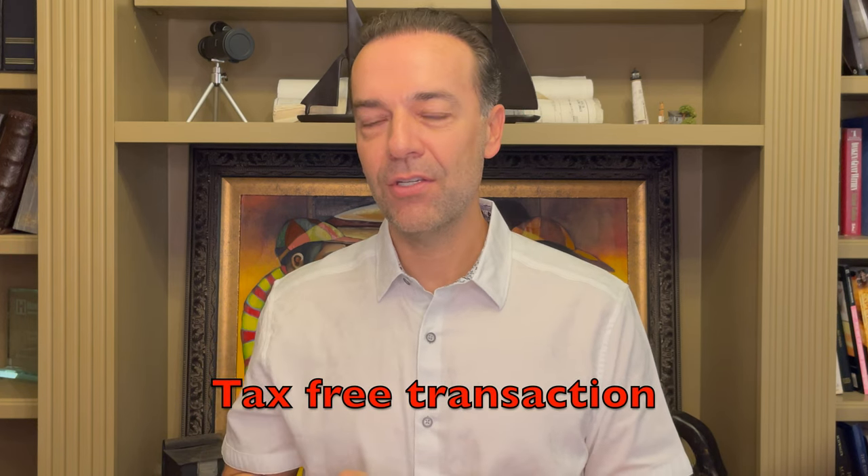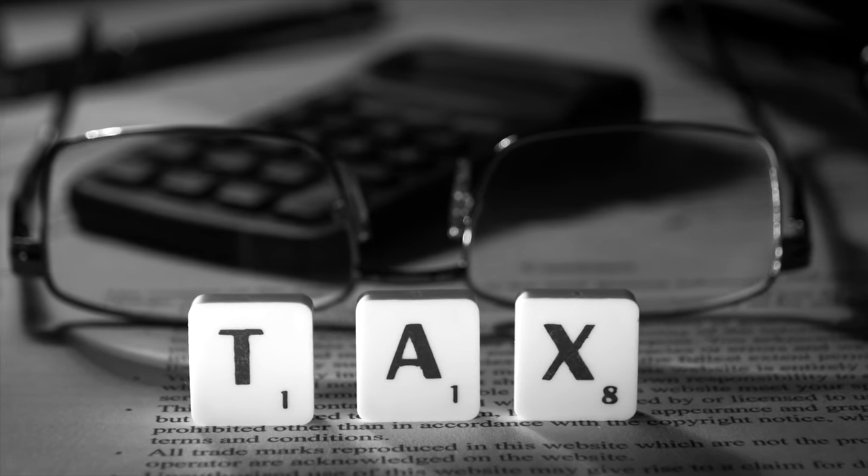Why borrow instead of selling your assets? Borrowing is a tax-free transaction, compared to selling an asset which is a taxable event — you're automatically giving the government some of your money. When you borrow against an asset, it can actually give you a write-off; for example, interest on rental properties is a tax write-off. Ways to tap into your assets by borrowing include getting a mortgage against rental property or borrowing against a stock portfolio — just be careful with margin. Never sell assets unless something fundamentally changes, such as a company consistently losing money or a rental property burning down.